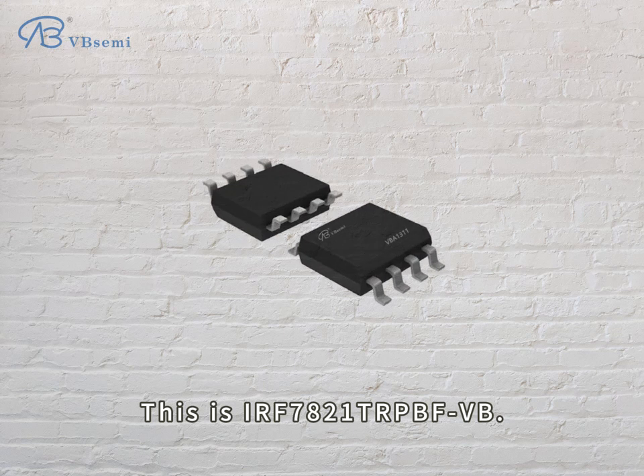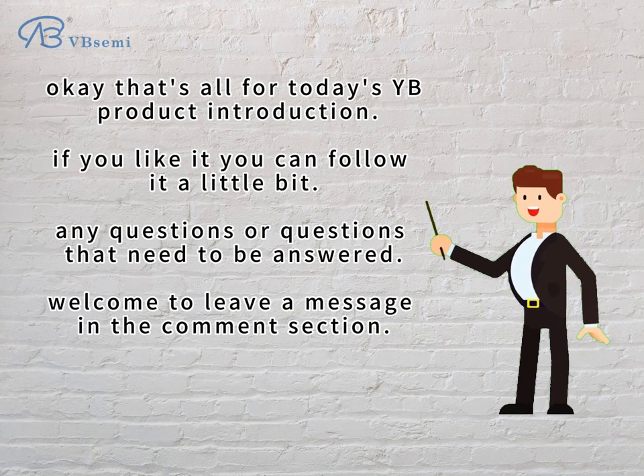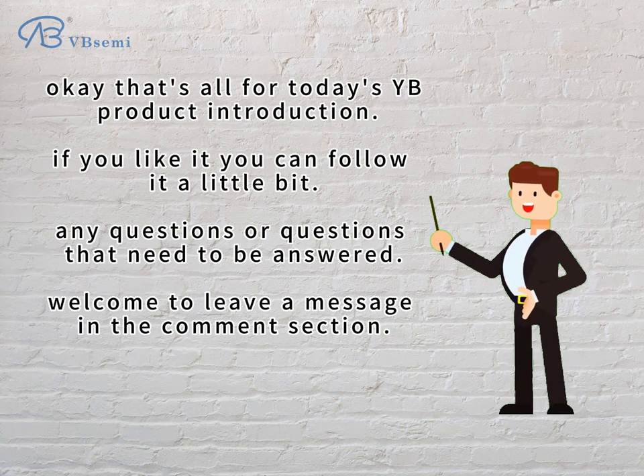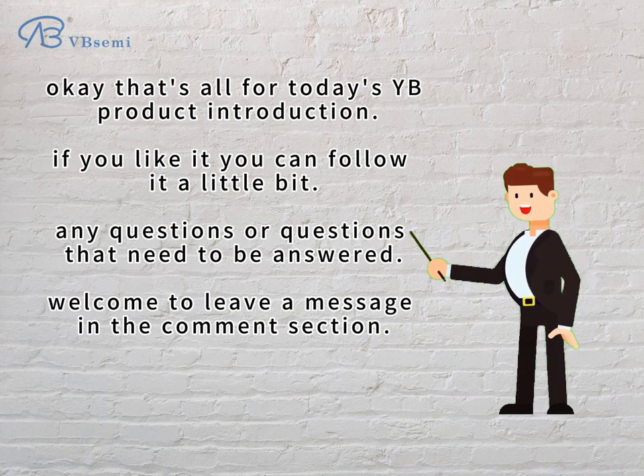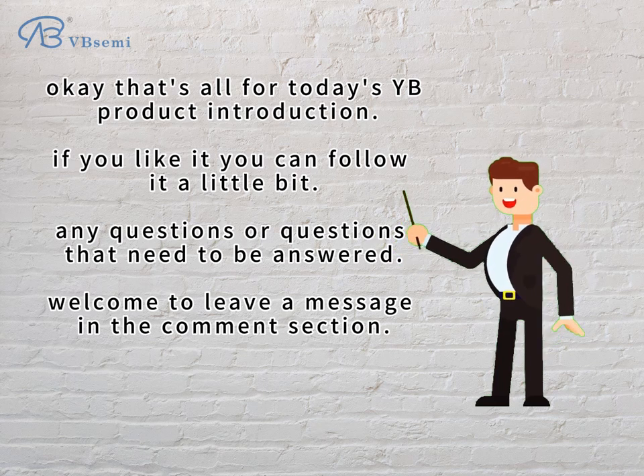This is the IRF7821-TRPBFVB. That's all for today's product introduction. If you like it, you can follow us. Any questions that need to be answered, welcome to leave a message in the comment section.